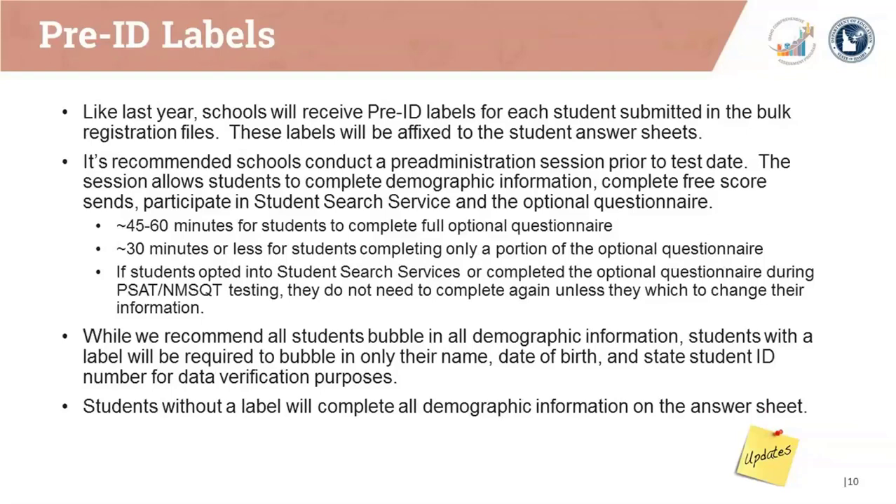Allow 45 to 60 minutes for students to complete the full optional questionnaire, or less than 30 minutes for students completing only a portion. If students opted into student search services or completed the optional questionnaire during the PSAT NMSQT testing earlier this fall, they won't need to complete it again unless they wish to change their information. Students with a label will be required to bubble in only their name, date of birth, and state student ID or EDU ID number for data verification. Students without a label will complete all demographic information on the answer sheet.